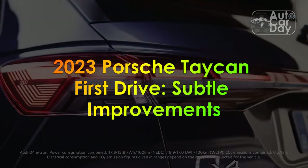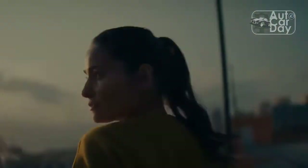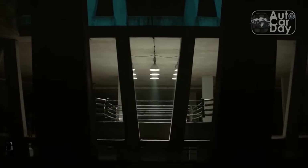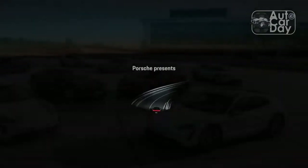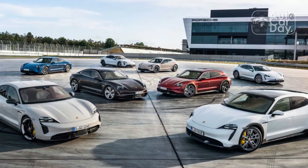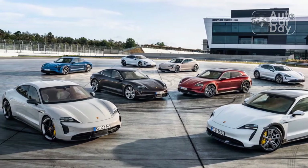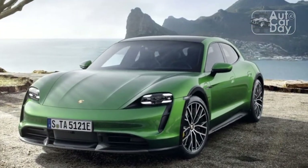2023 Porsche Taycan First Drive: Subtle Improvements. Sometime between our fourth Americano of the morning and second run up the beautiful mountain switchbacks of northern Italy, in a 2023 Porsche Taycan, Porsche built the 100,000th copy of its first-ever EV — a Neptune Blue Taycan Turbo S sedan, not unlike the one we were piloting. The Taycan lineup has steadily grown since it was first introduced in 2020.